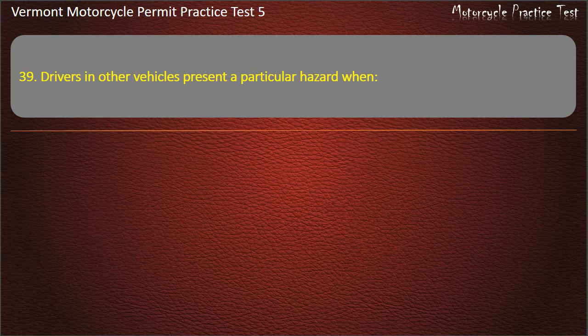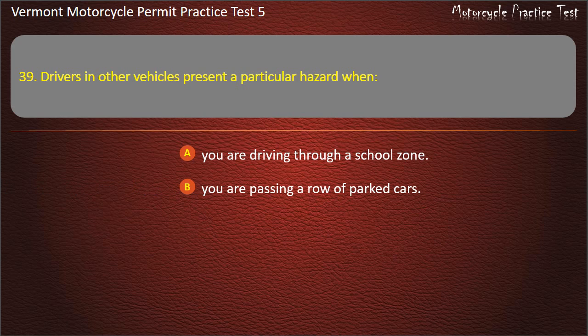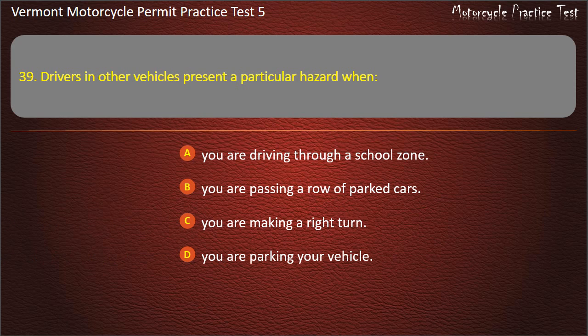Question 39. Drivers in other vehicles present a particular hazard when: You are driving through a school zone. You are passing a row of parked cars. You are making a right turn. You are parking your vehicle. Answer: You are passing a row of parked cars.